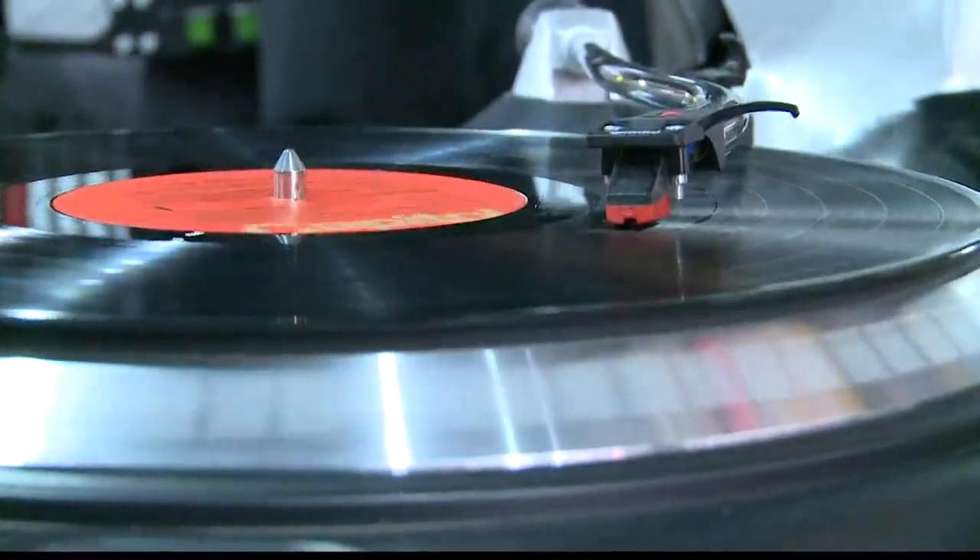I think the physical aspect's cool, how you can actually place it on the record player and move the needle around, and it's cool to look at.